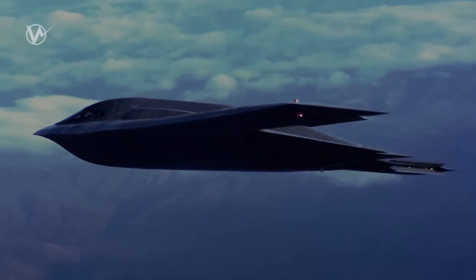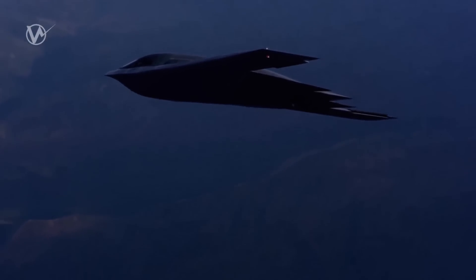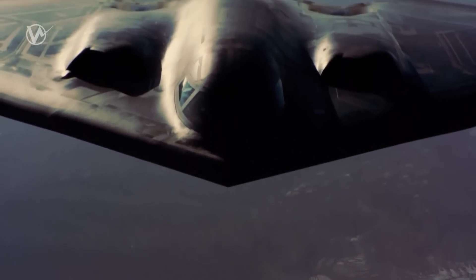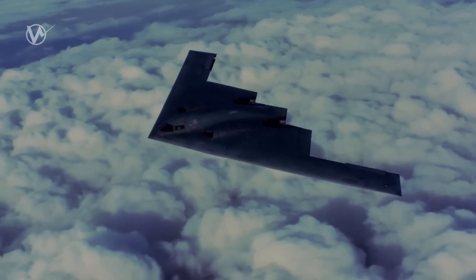The B-2 Spirit is an incredible aircraft that has truly revolutionized bomber technology. This multi-role bomber is capable of delivering both conventional and nuclear munitions, making it a force to be reckoned with.